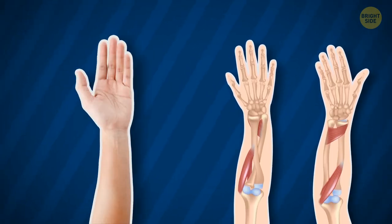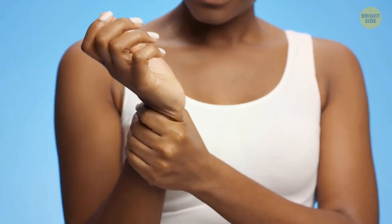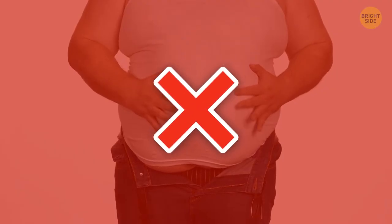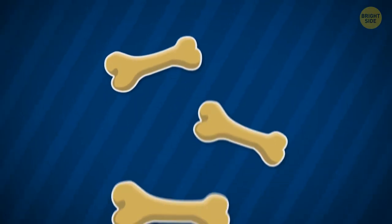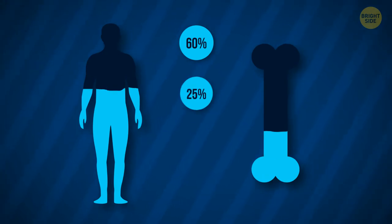Whenever you rotate your hand, the bones inside actually intersect. Your stomach isn't where most people think — it's hidden between your ribs, not where your tummy is. About 25% of human bone mass is made up of water. Scientists believe the appendix isn't here to stay — some researchers claim it helped ancestors process tree bark, but since that's no longer part of our diet, it can disappear without any consequences.